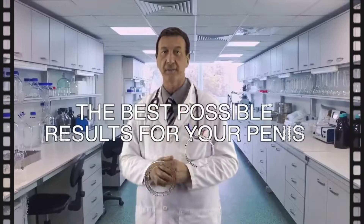After extensive lab testing, they have proven to be 100% effective only in this formula, especially calculated and adjusted to give the best possible results for your penis. It all begins with the fast absorption of the ingredients.